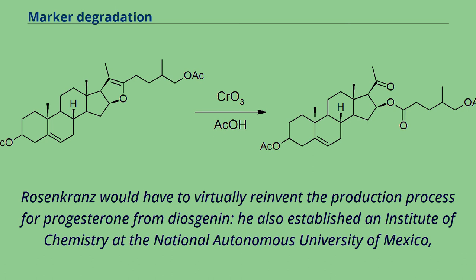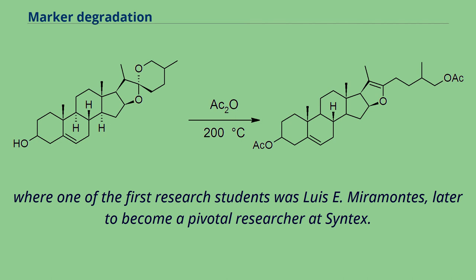Rosencrantz would have to virtually reinvent the production process for progesterone from diosgenin. He also established an institute of chemistry at the National Autonomous University of Mexico, where one of the first research students was Luis E. Miramontes, later to become a pivotal researcher at Syntex.